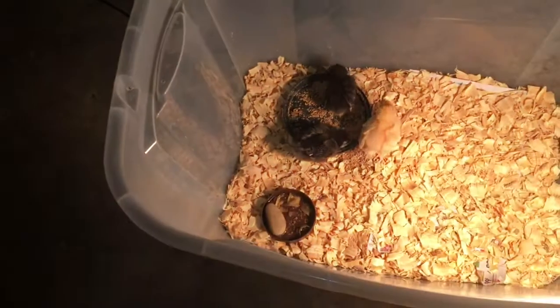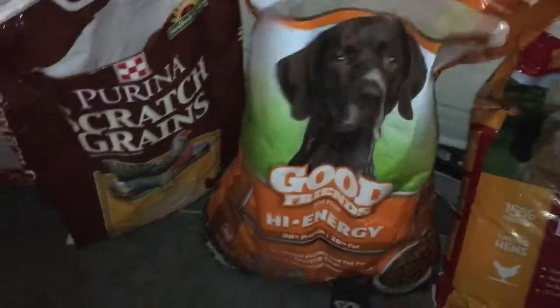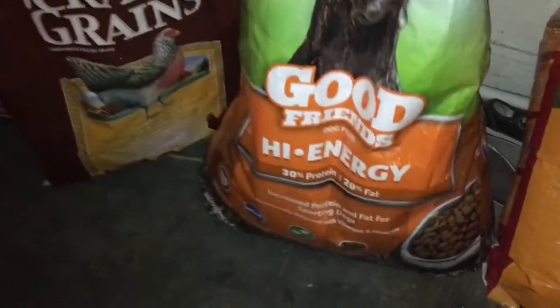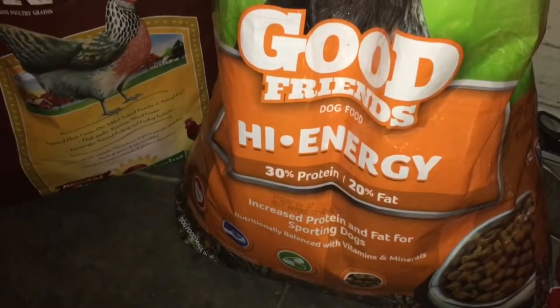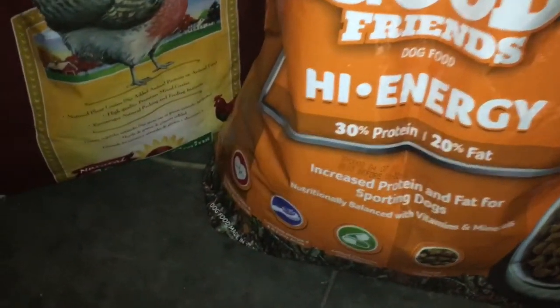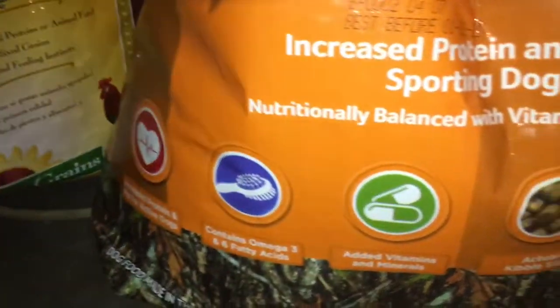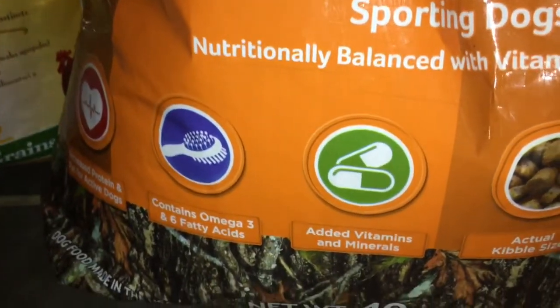Baby chicks is doing good. The dog food is called Good Friends Dog Food — higher energy, 30% protein, 20% fat. It contains your Omega 3 and your 6 fatty acids, added vitamins and minerals.